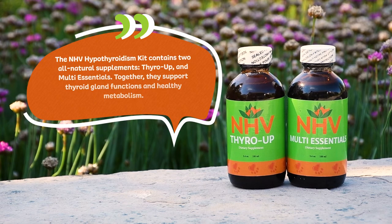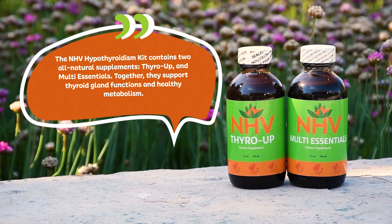The NHV hypothyroidism kit contains two all-natural supplements: Thyro Up and Multi Essentials. Together they support thyroid gland functions and healthy metabolism.